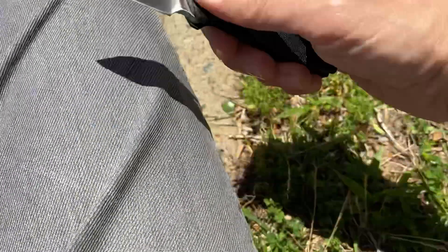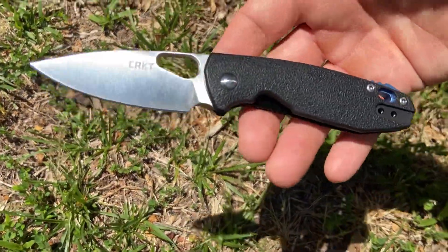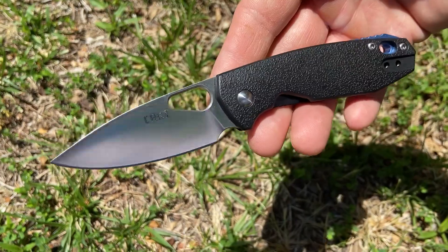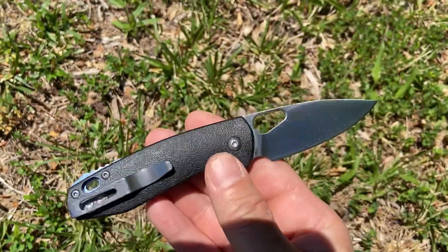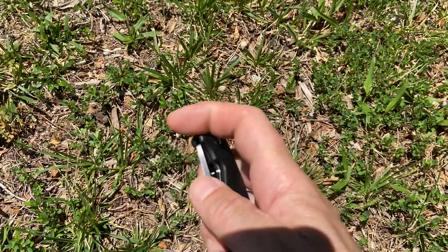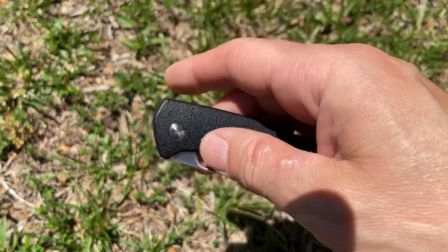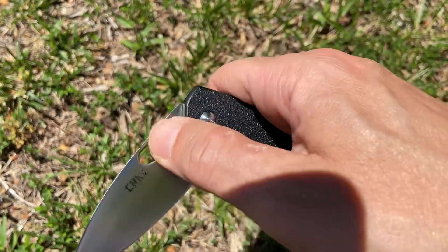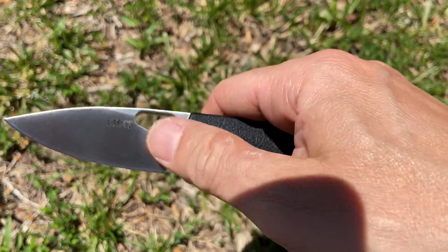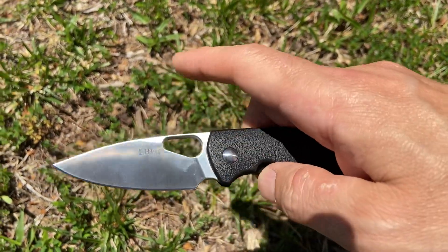However, my wife got her hands on it and decided that — though it is still my knife in possession and part of my collection — I think she's going to be carrying and using it, because she really likes the size and the weight, and she usually finds non-flippers difficult to deal with. But this hole and the geometry here around the pivot is perfect for her, so this might be part of her daily carry.